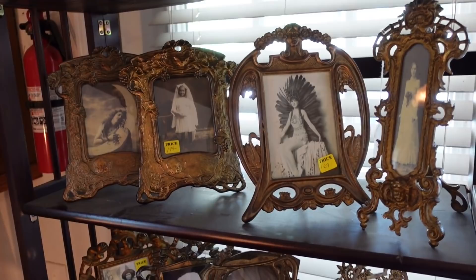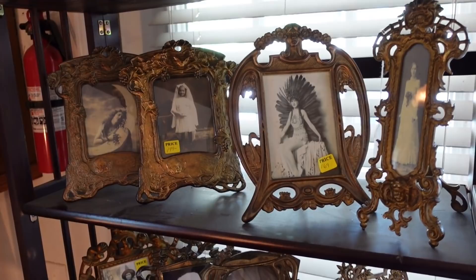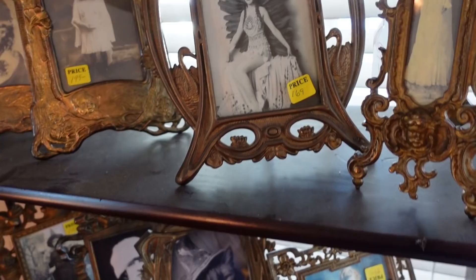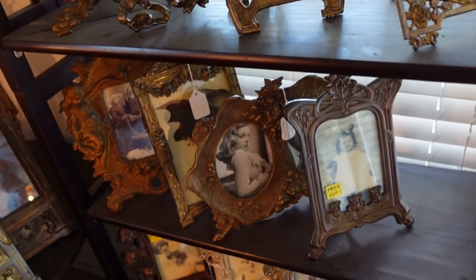I just walked in and I noticed all of these Art Nouveau frames. There are so many really good ones, and they've got them priced for retail because you just don't see them. There are some really interesting frames here — look at that one. And they have old photographs. And then look at that one with the cat. Perfect for Halloween. It's very cool.